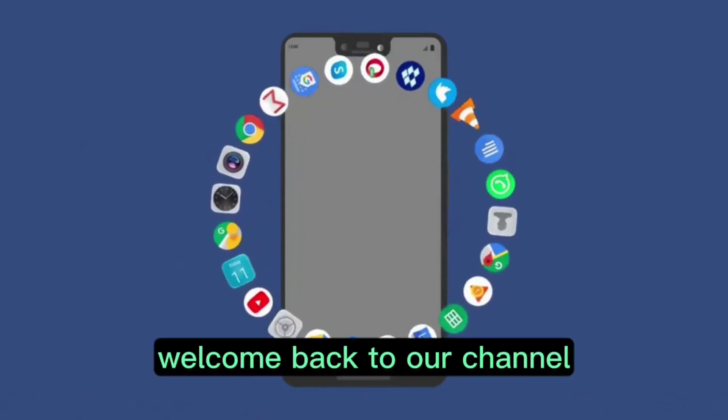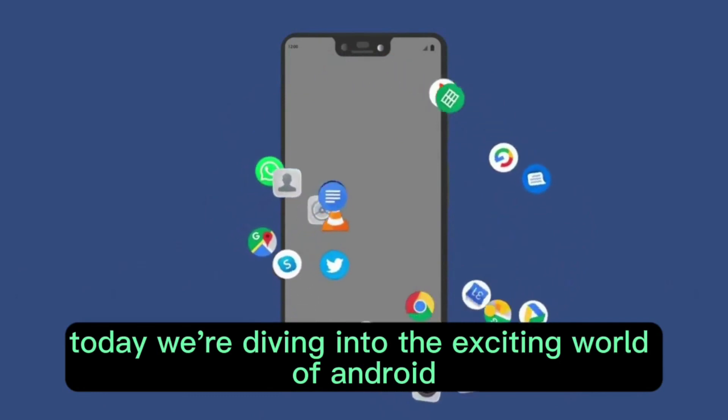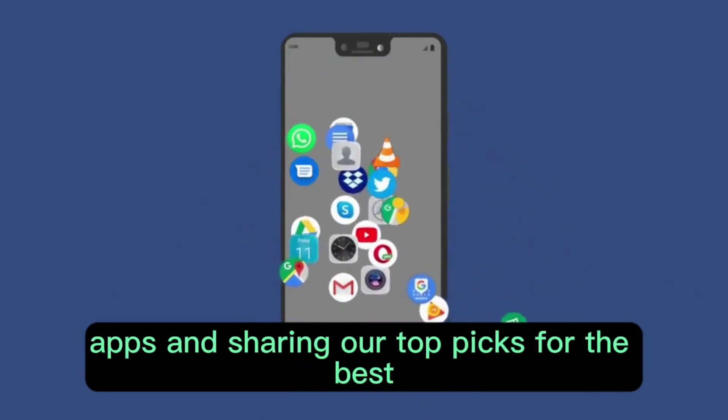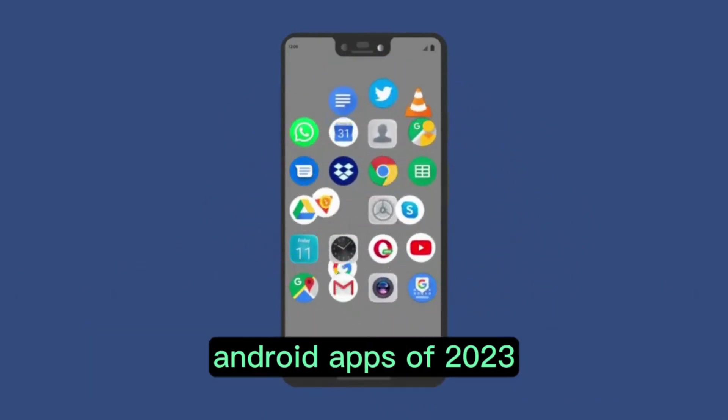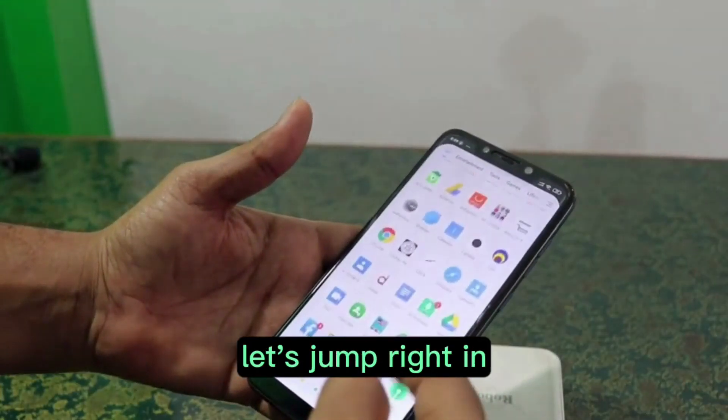Hello there, tech lovers! Welcome back to our channel! Today we're diving into the exciting world of Android apps and sharing our top picks for the best Android apps of 2023. From productivity to entertainment, we've got you covered. Let's jump right in!